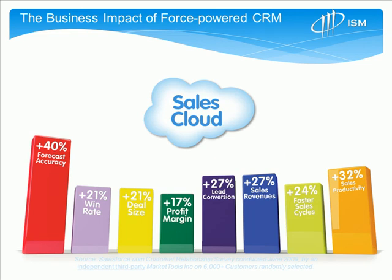The business impact of Force.com and Force-powered CRM is measurable. This study, done about a year or two back, independently assessed approximately 6,000 of Salesforce's customers. These were some of the common average metrics that came out of that survey. For some organizations, improving forecast accuracy would be very critical.